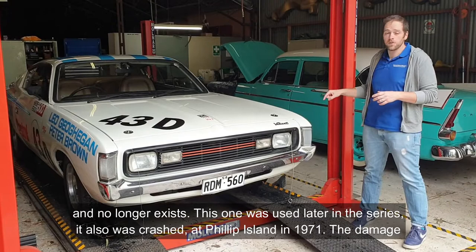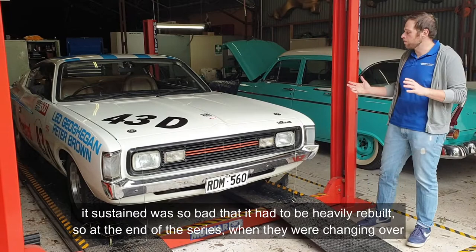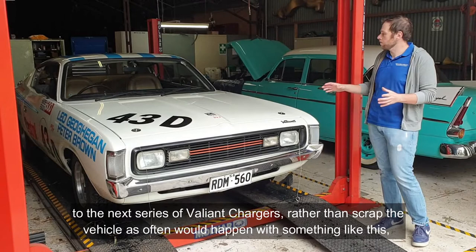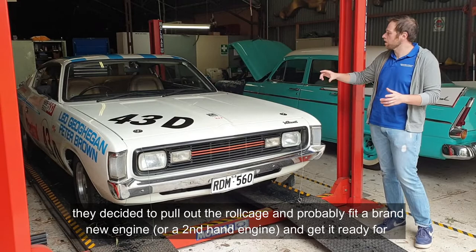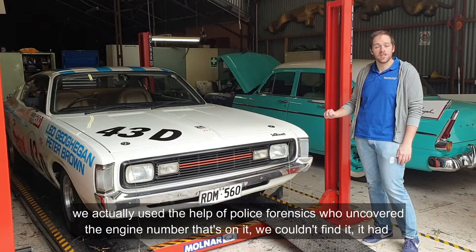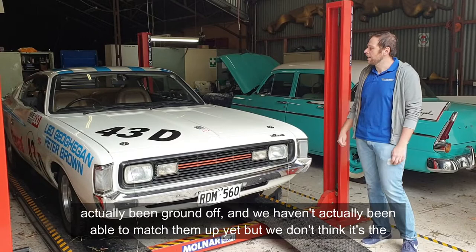The damage it sustained was so bad that it had to be heavily rebuilt. At the end of the series, when they were changing over to the next series of Valiant Chargers, rather than scrap the vehicle, they decided to pull out the roll cage, fit a new or second-hand engine, and get it ready for regular road-going use. It was sold to a Chrysler executive. We know the engine is probably not the original, because we used the help of police forensics, who uncovered the engine number — it had actually been ground off. We haven't been able to match it up yet, but we don't think it's the original engine.